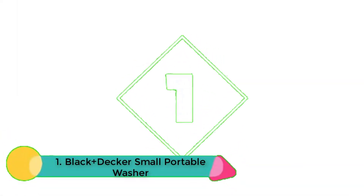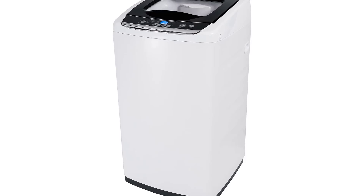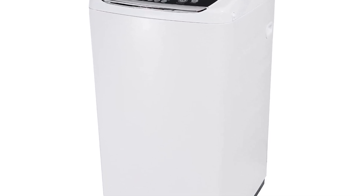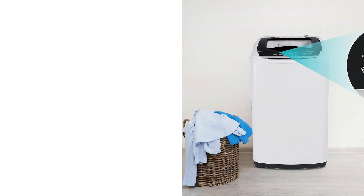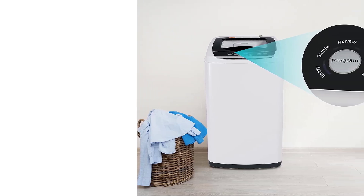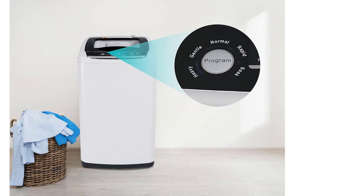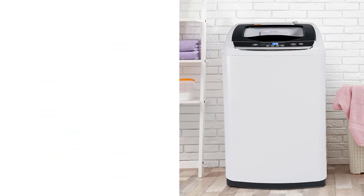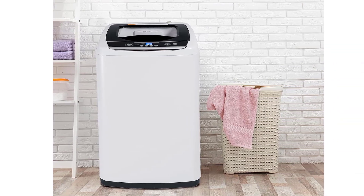Number 1: Black+Decker Small Portable Washer. If you are looking for a simple, effective method to wash your clothes, take a look at this small but powerful portable washing machine made by Black+Decker. It comes with a 0.9 cubic foot capacity as well as a digital control panel that includes features such as the delay wash feature and child lock, as well as a window that lets you observe the soapy water surrounding your favorite fabrics. The majority of washing machines are perfect at handling the laundry requirements of one or two individuals.